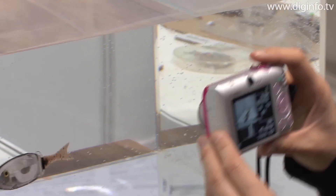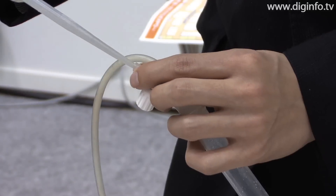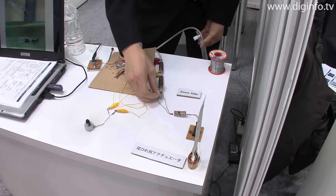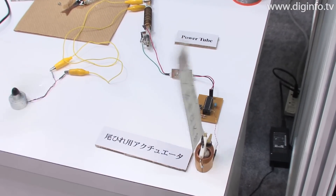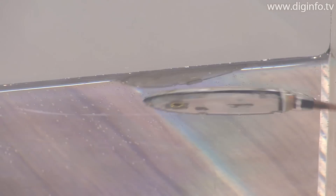At FC Expo 2010, Osaka City University exhibited a small robot fish whose swimming is powered by a cylindrical solid polymer fuel cell called the power tube, developed by the university. This robot fish is 100mm long and has a joint at its front end to propel it forward. The joint is driven by a magnetic actuator. The fish can also dive and rise by changing the center of gravity of its synchro device, so it appears to swim just like a real fish.